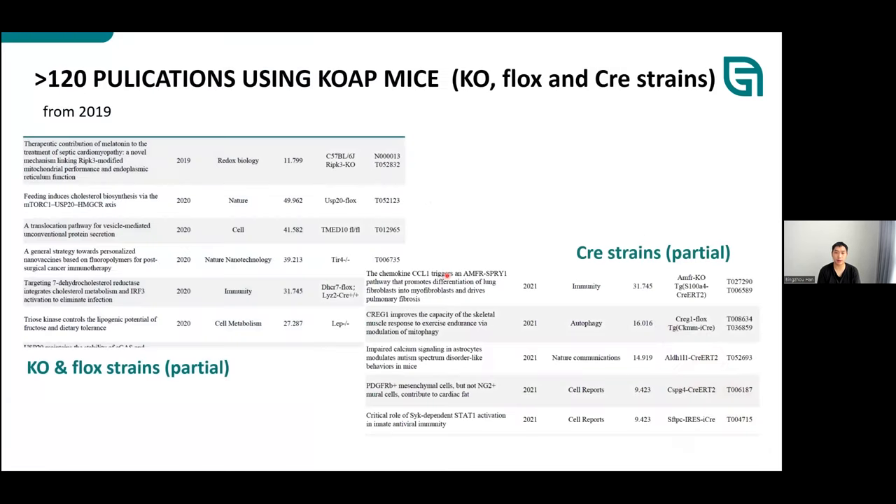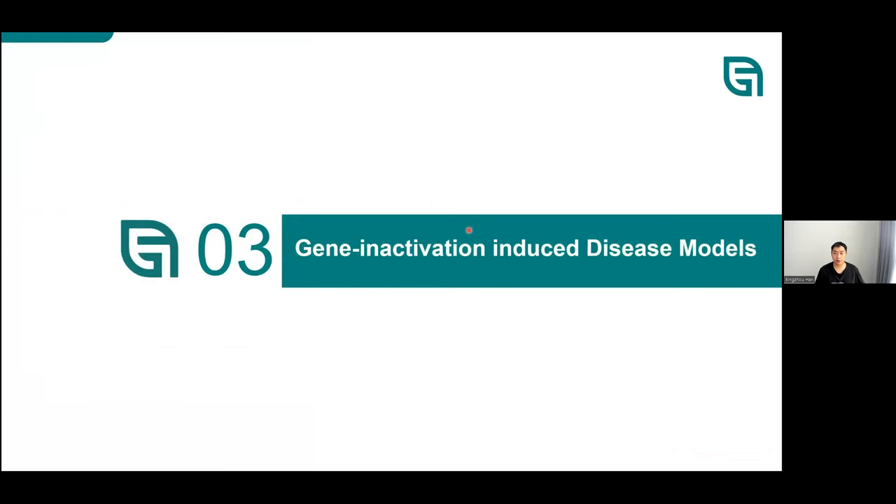There are over 100 high-impact publications using KOAP strains, including publications in well-known journals such as Nature and Cell. Gen PharmaTech appreciates that customers and scientists using these mice have demonstrated their suitability for advanced research. The next section covers how genome-engineered mouse models can be applied for drug efficacy tests and disease analysis.